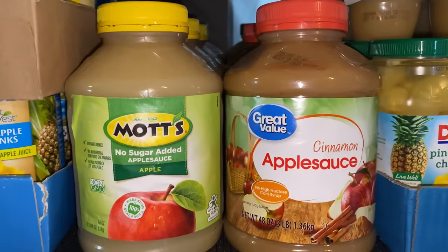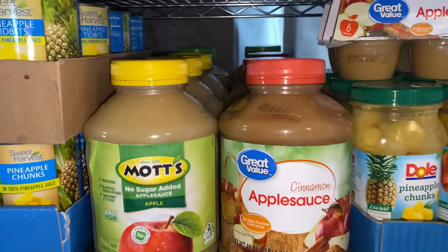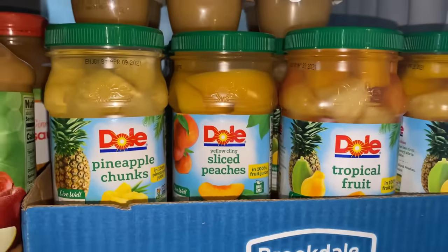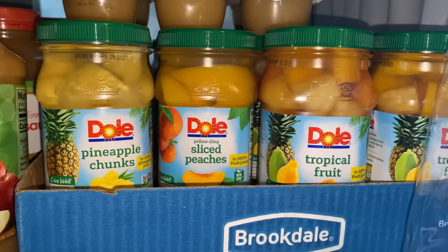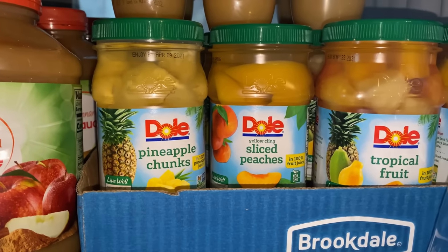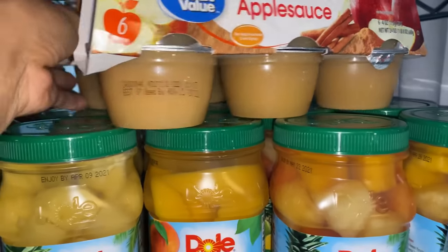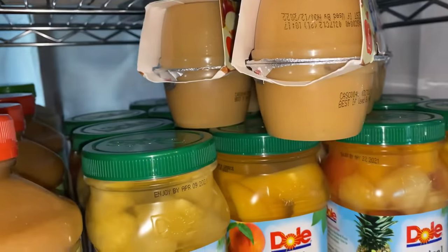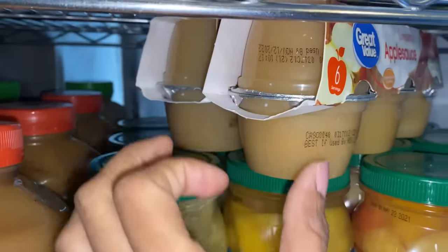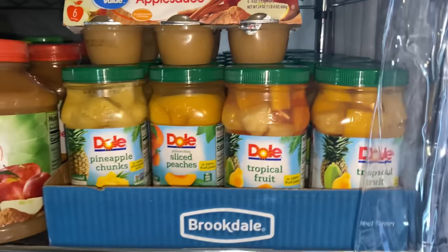Moving along to the applesauce — a couple of different brands. I have the Mott's with no sugar added, then the apple cinnamon. I also have the Dole fruit — it's a little on the pricey side but I liked their pineapple chunks before I found them at Aldi. Right here I have the Great Value applesauce cups — the item I cannot keep in my house. My kids go through these so fast. I buy several at a time and these are all I have right now besides the four in the working pantry.